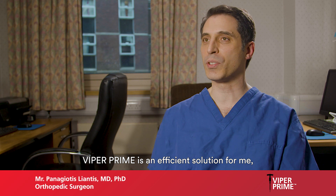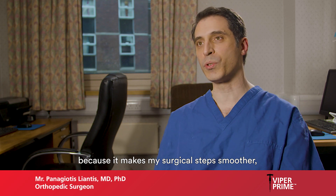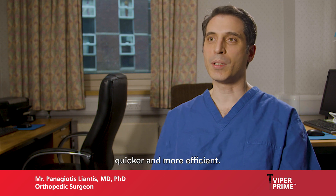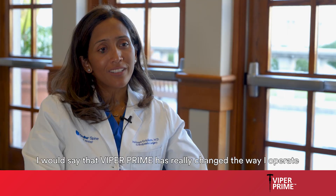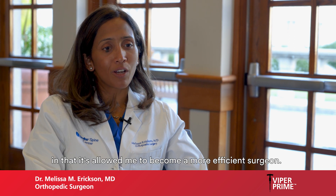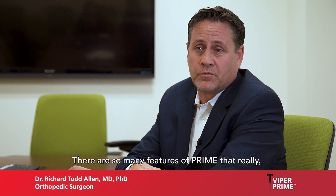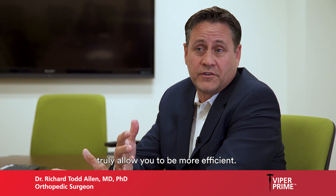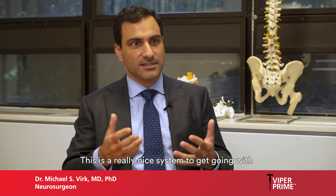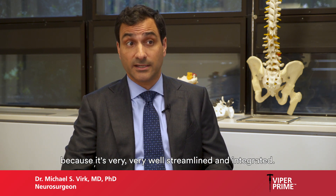Viper Prime is an efficient solution for me because it helps make my surgical steps smoother, quicker, and more efficient. I would say that Viper Prime has really changed the way I operate and that it's allowed me to become a more efficient surgeon. There are so many features of Prime that really truly allow you to be more efficient, and this is a really nice system because it's very well streamlined and integrated.